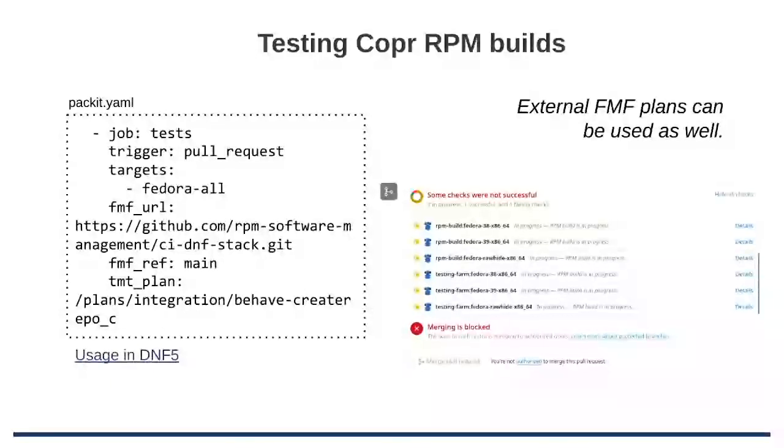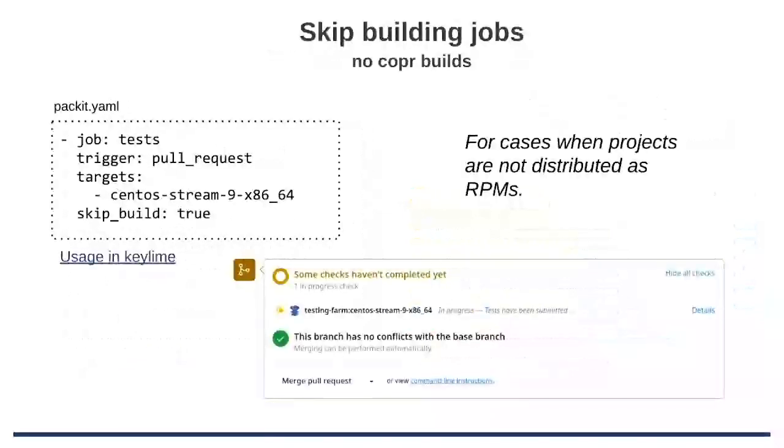You can ask Nikola how they do it. They have a separate repo with the FMF plans and you can specify which ones to run, or you can run the compose test that Alexander mentioned yesterday, or part of it. So you don't need to have it in this specific repository. If you are not interested in builds — like the keyline project, just working with the tests itself — you can skip the build and just use VMs or containers on the Testing Farm side.